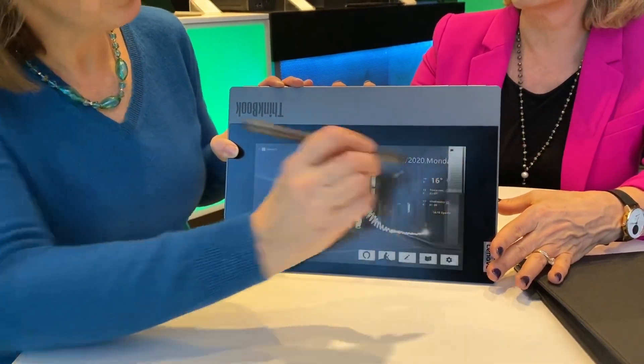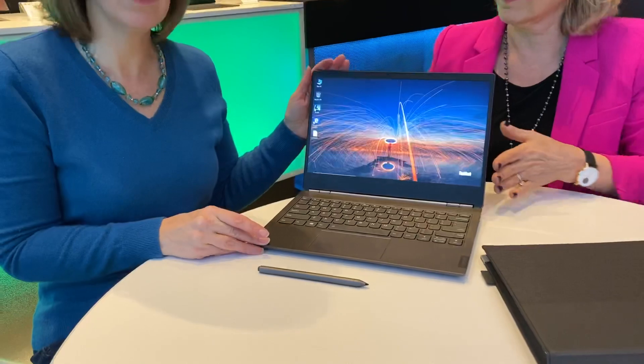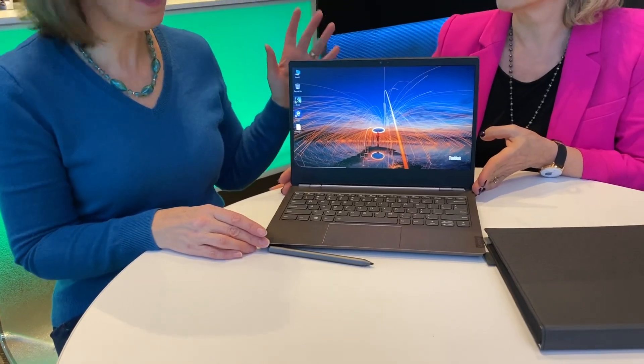You also of course have a full-fledged laptop hidden inside, which Lenovo is well known for, with all the core processors and lots of RAM — all the features and specs you would want. It's going to be available this spring for $1,199.